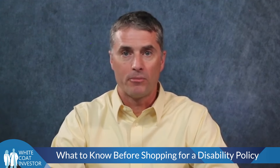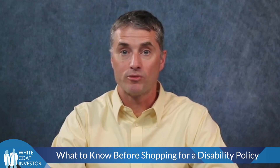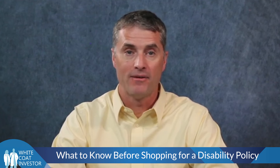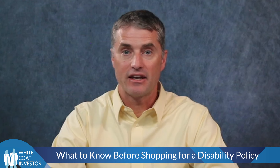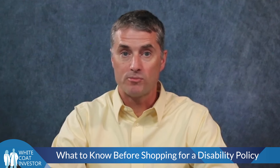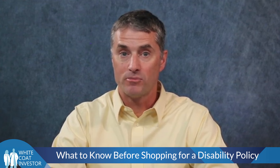There are several things you should know prior to beginning the process of shopping for a disability policy. These will help you decide not only how much, but also which insurance policy to buy. These items include your income, as determined by your last W-2, 1099, or tax return, how much you spend each month, and if your employer or professional association offers any disability insurance.